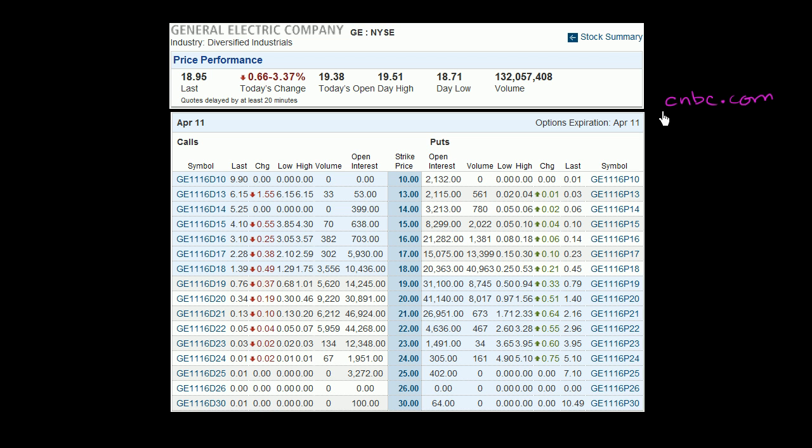Here are some option quotes from CNBC.com. My goal here is to really just familiarize you with the quote so you know what you're looking at.